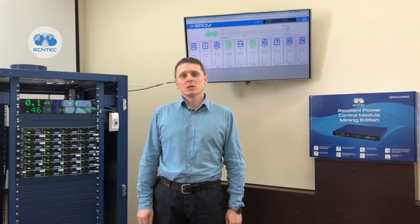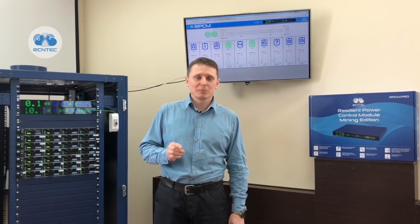Hi, my name is Evgeny Laptev. I am the Systems Architect at RCNTech. We design and manufacture the smartest PDUs on the planet. We name them RPCM.